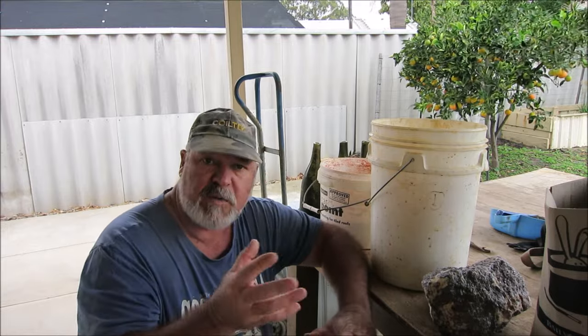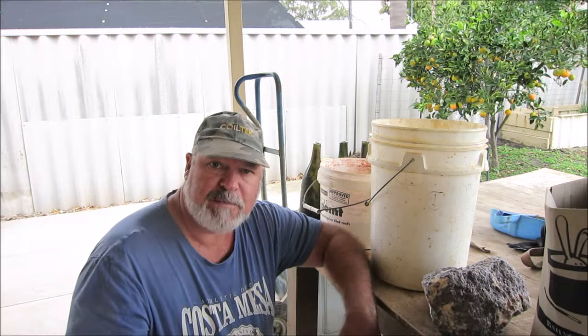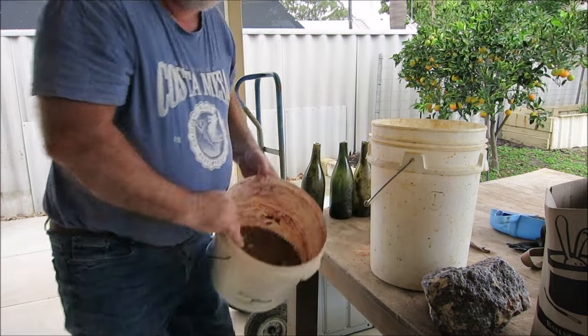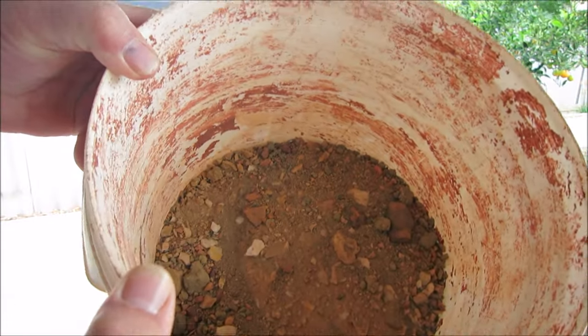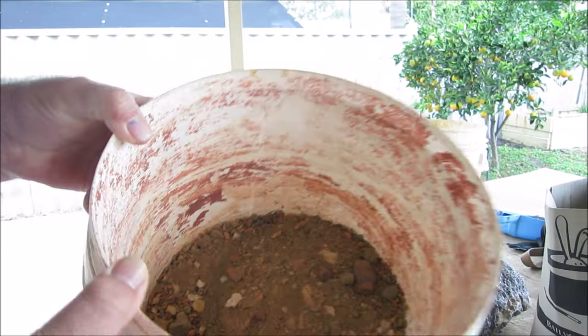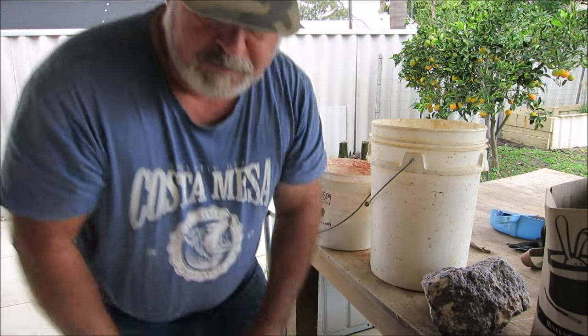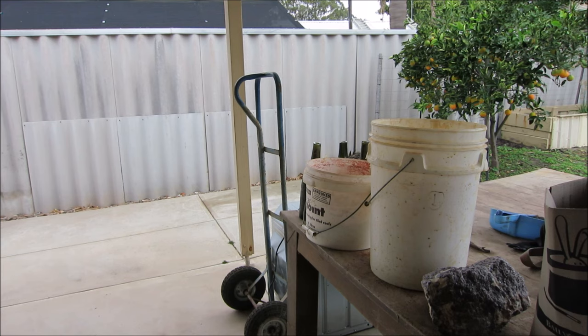So over the next few weeks I'm going to be processing all this material and I'll make up different episodes. Today I'll be processing this bucket — that'll be today's video. Stay tuned guys and just see how I progress and what I find. I'll get back to you once I'm set up and doing some panning.